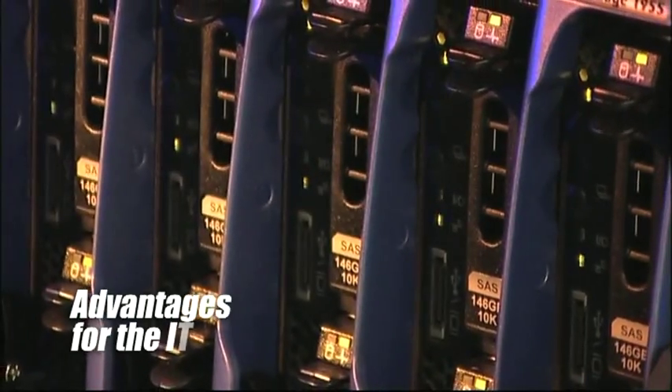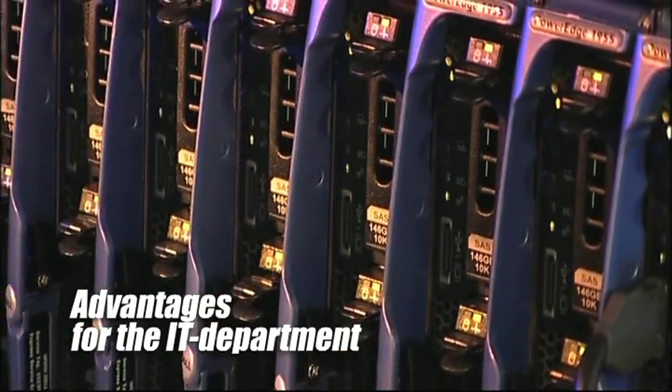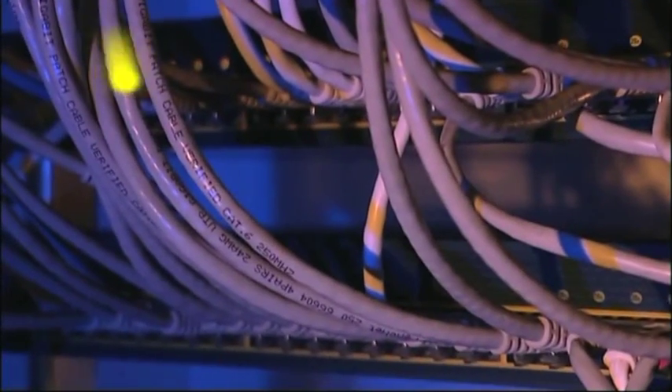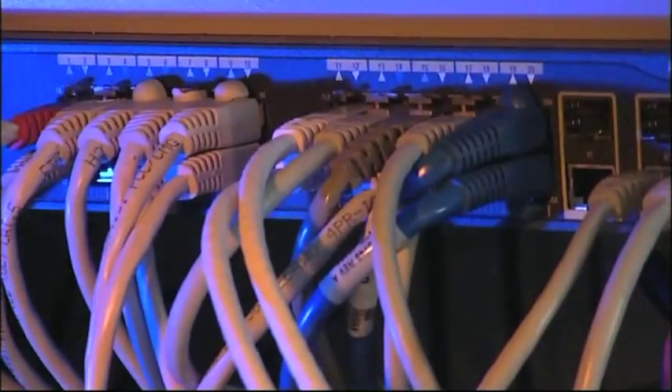This process saves up to 50% of the transcription time. The speech recognition in MedSpeech is service based — the technology is already available in the MedSpeech client at installation time. MedSpeech communicates securely with a national speech recognition service in the background.